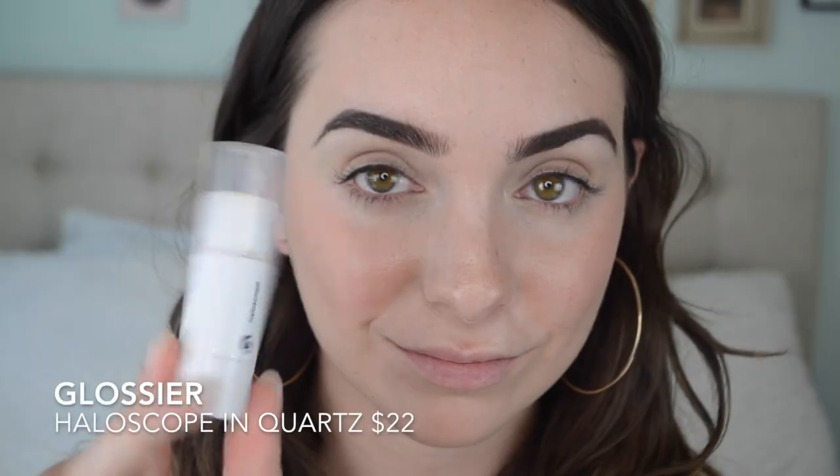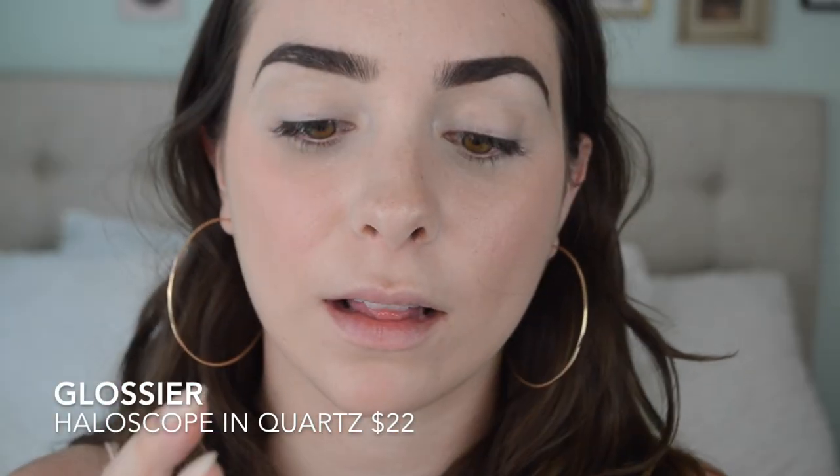Next, I'm using the Glossier Halo Scope in the color Quartz, and I'm going to pop that onto the highlights of my face. I like to put a nice amount on my cheekbones just to make them pop, down my nose, on the forehead, the chin, and the Cupid's bow — just so when I'm looking around, my face has a lot of radiance and dimension. It looks like your natural skin just elevated, like you've been out in the sun getting a little glowy but not sweaty yet — you're just looking really radiant.